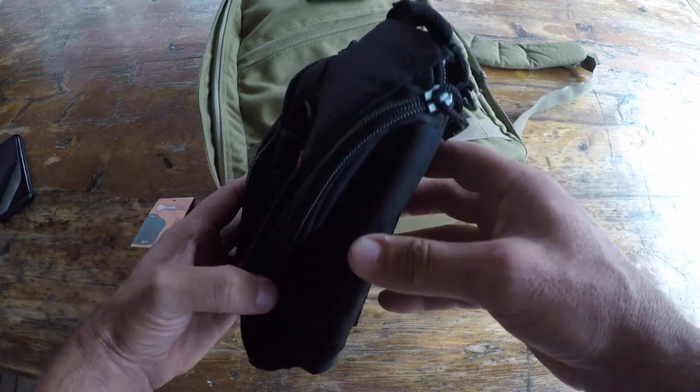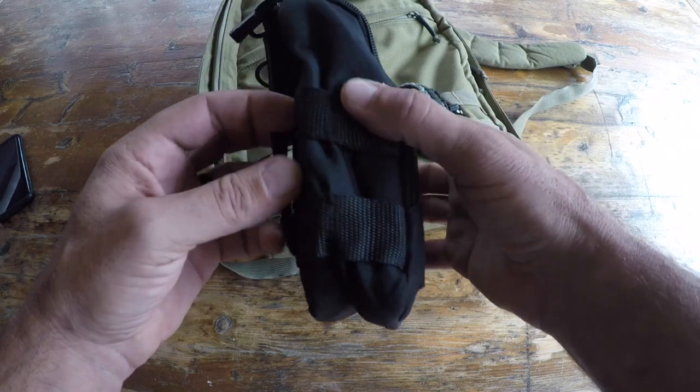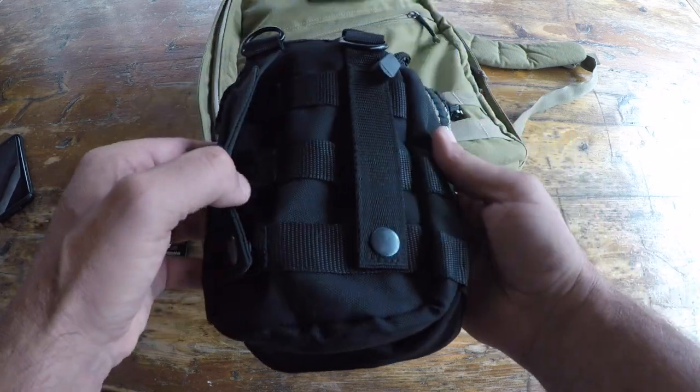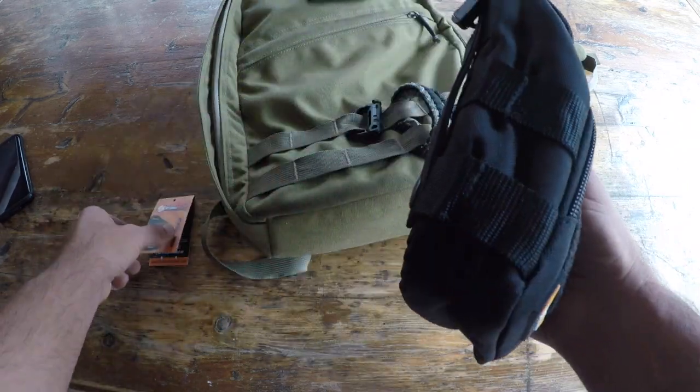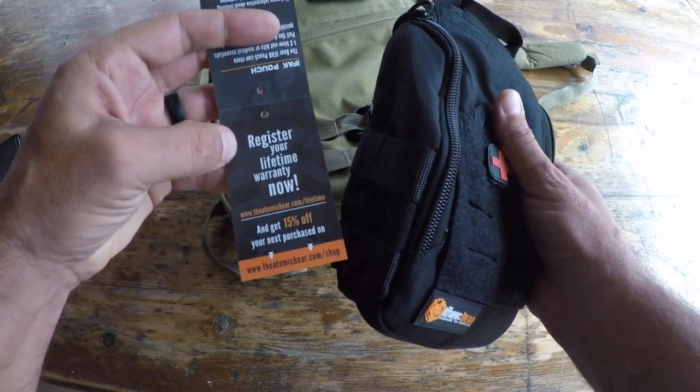Definitely take a look at this pouch. I'm certainly impressed with it. The price point is good, the quality is very good, and it has the Atomic Bear's lifetime warranty — so you have very little to lose. Don't like it, send it back. Once again, this is Helder. I hope you found this review helpful.